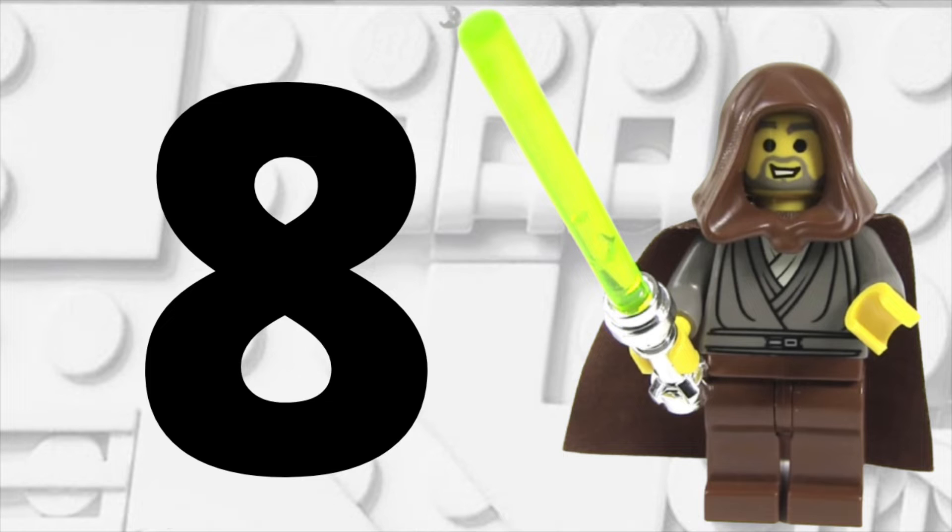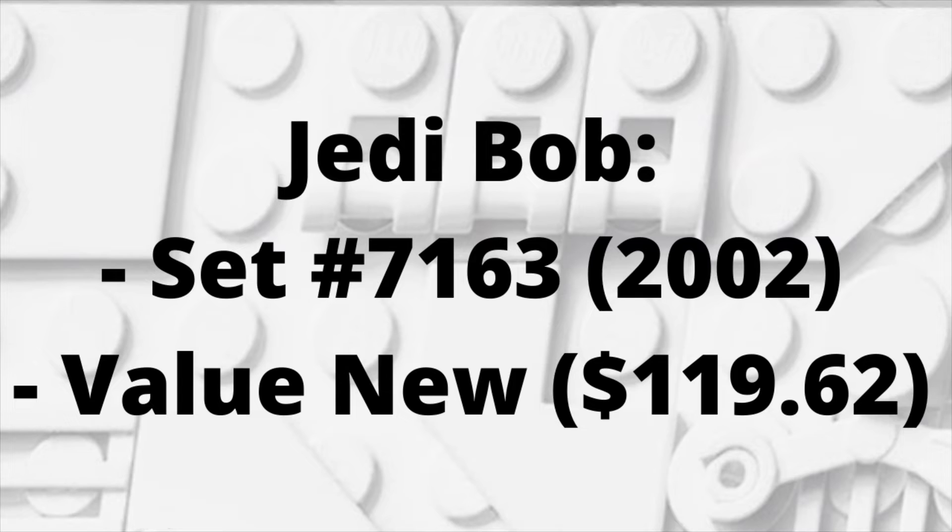Moving into the 8th most expensive minifigure, we have Jedi Bob — or just Jedi Knight, whatever you want to call him. He came in 2002 in set number 7163, which I believe was a Republic Gunship. If you want to buy him new, it's going to cost you $119.62 — only a little bit more expensive than Jango Fett, but still a pretty cool and iconic minifigure over $100.